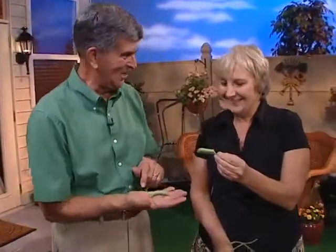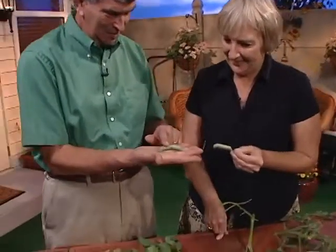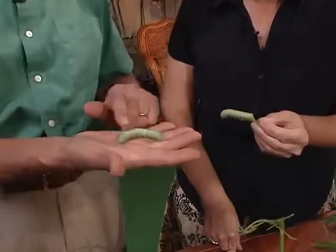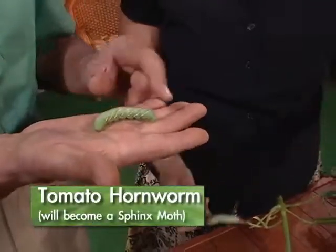She's a beauty, isn't she? You love it, don't you? I love to pet them — you just take your finger, they feel so smooth. Of course, it's an immature stage of a moth, in this case a sphinx moth, called a hornworm.